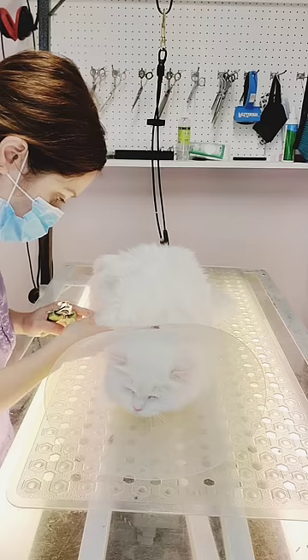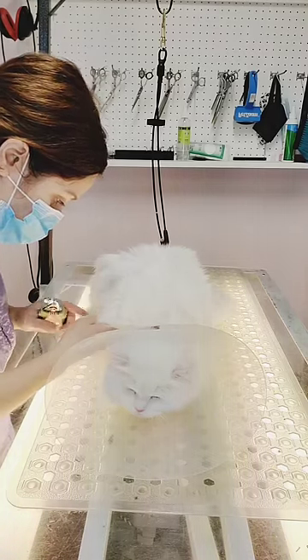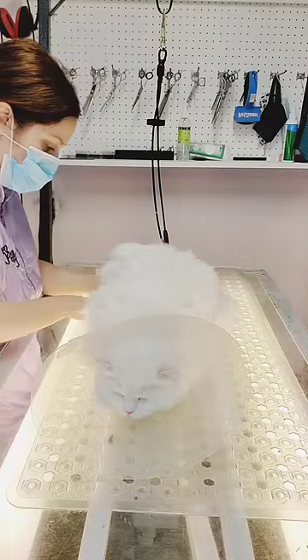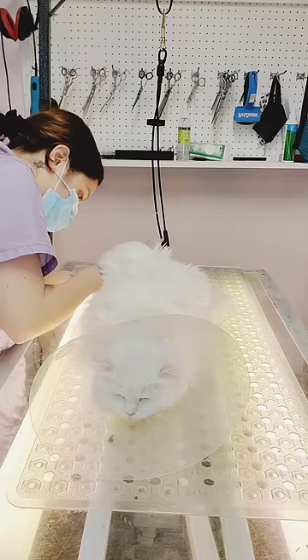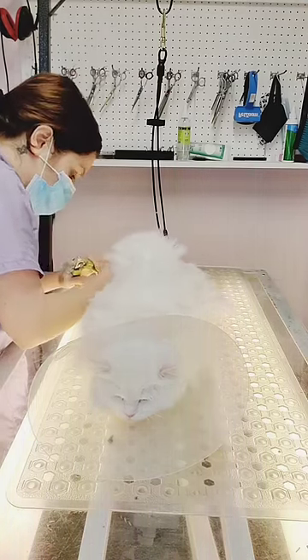I start by clipping off her weapons. Her owners forewarned me that she does not like having her paws touched, so for our safety, I put a cone on her head while I work on her. We do not take chances with cats — a cat bite is more dangerous than a dog bite and can cause serious infection.